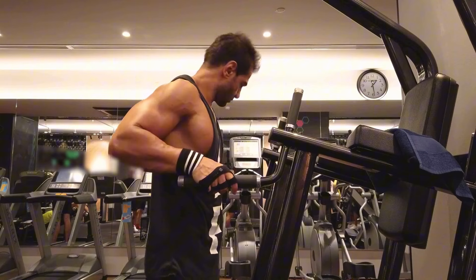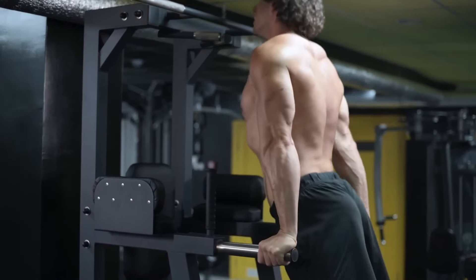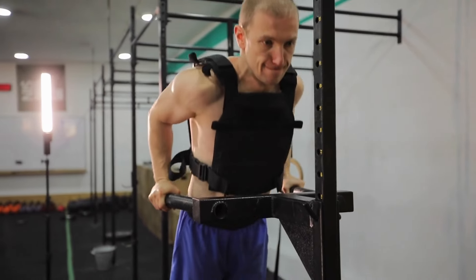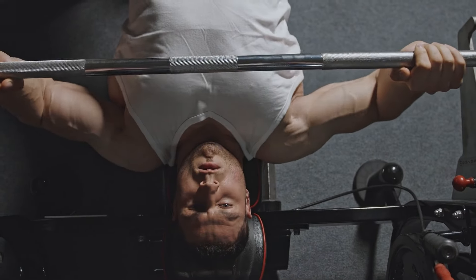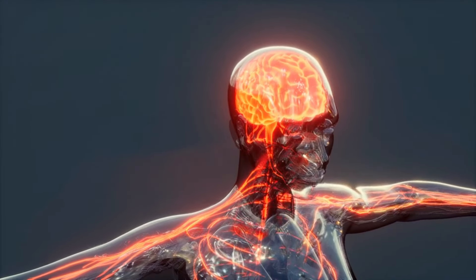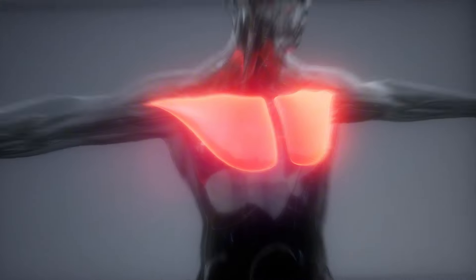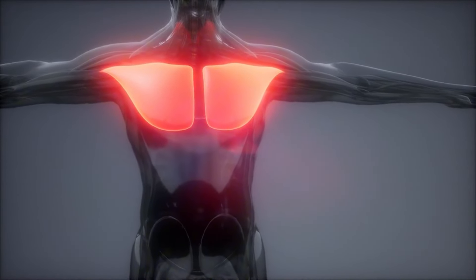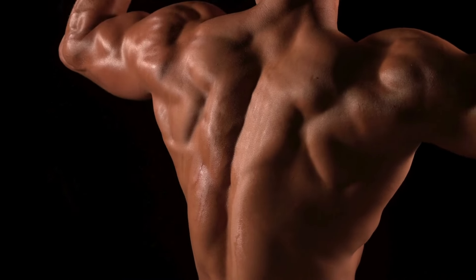The main advantage of dips is that this exercise involves not only the pectoral muscles, but also the secondary stabilizing muscles that are important for the formation of correct posture. The chest during dips is worked out at a fundamentally different angle in comparison with the bench press and push-ups. Dips develop and strengthen the neuromuscular connection between the brain and muscles, teaching the athlete the ability to consciously involve the muscles of the body in work. Ultimately, this leads to an acceleration of muscle hypertrophy, and strength indicators in basic exercises are significantly improved.